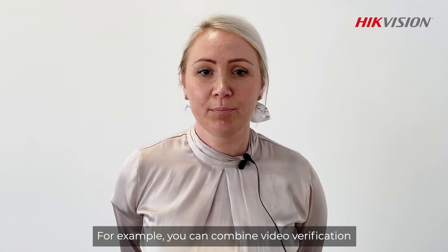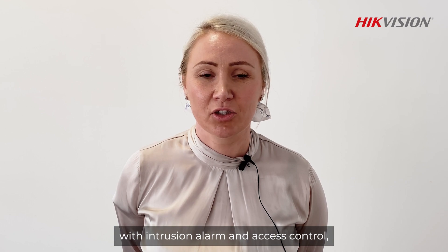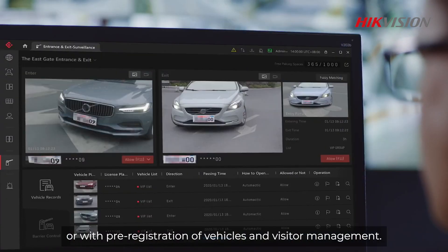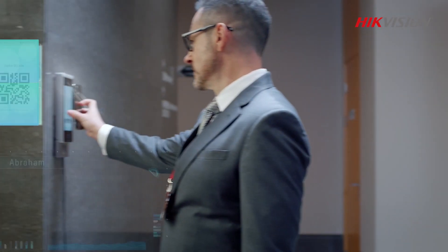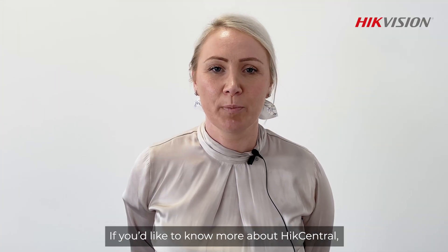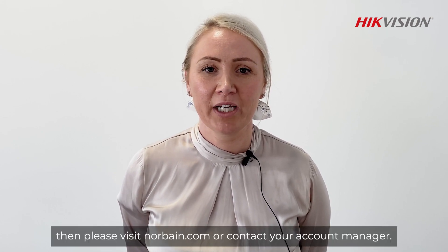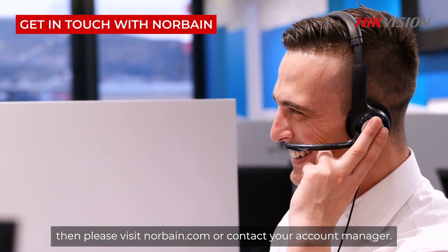For example, you can combine video verification with intrusion alarm and access control, or with pre-registration of vehicles and visitor management. If you'd like to know more about HikCentral or the benefits of the unified system, then please visit www.norbain.com or contact your account manager.